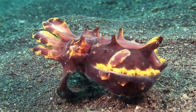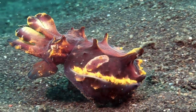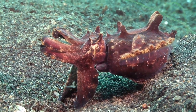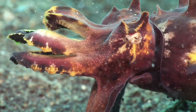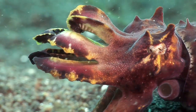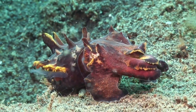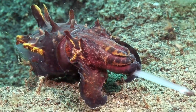Cuttlefish's intelligence and unique powers compensate for their lack of a protective shell. They have the highest brain-to-body mass ratio of all invertebrates, and researchers have shown them to possess a good memory and a high capacity for learning. Like other cuttlefishes, they possess special feeding tentacles, which they use for snatching prey such as small shrimps or gobies.